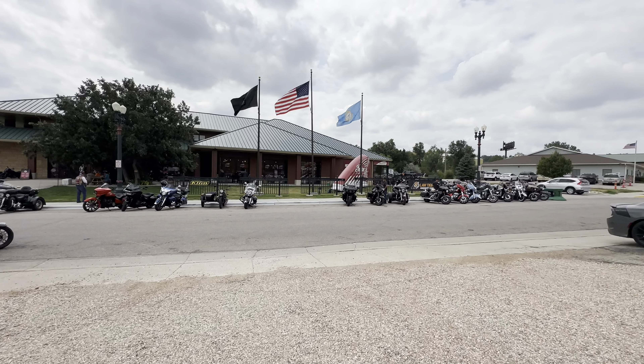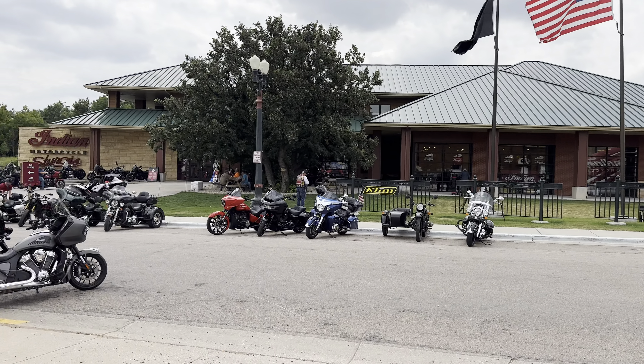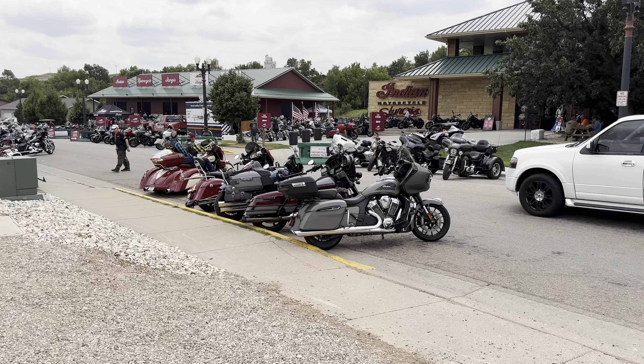Hello and welcome to Indian Motorcycles in Sturgis. Today is Wednesday and the rally for 2024 is in full swing. Let's take a look at some of the bikes they have available here.